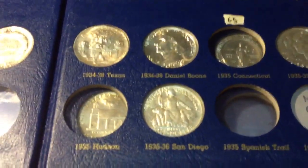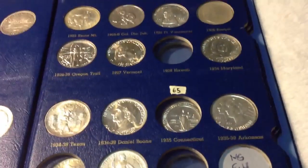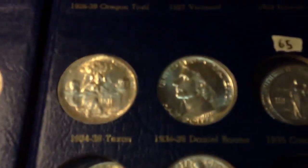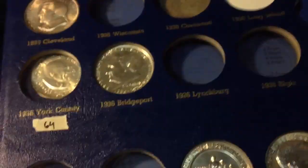On this page I'm missing three: Hudson, Spanish Trail, and Hawaii — which I'll probably never get. Most of these are in MS. My favorite is the Texas. Most of these are covered in other videos.